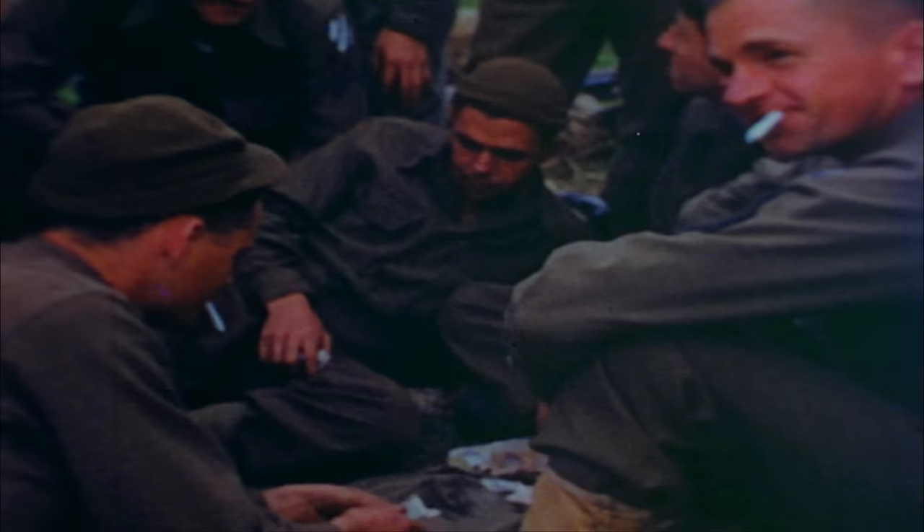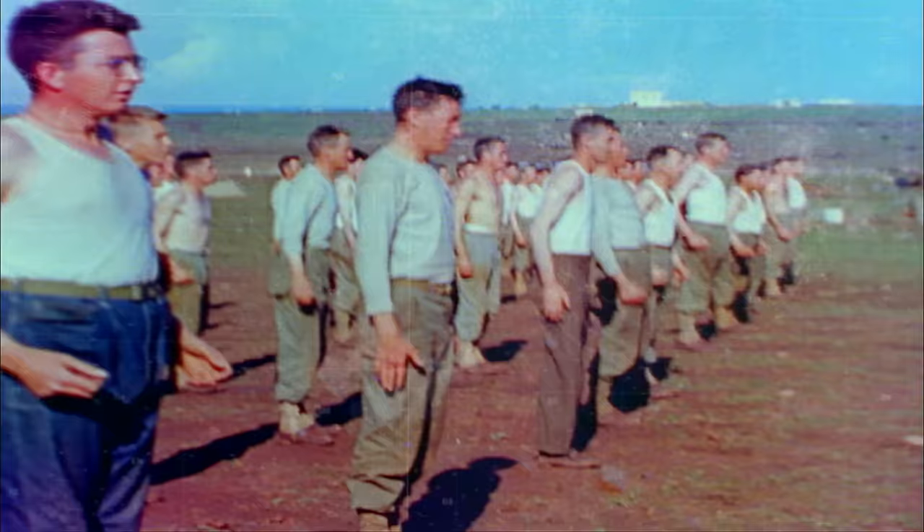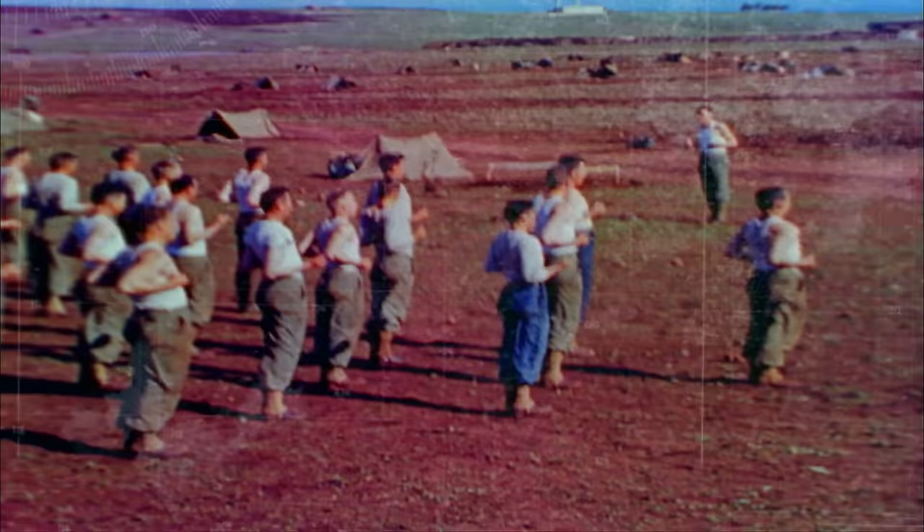But Patton also sees that the demoralized troops need a kick in the pants. Military discipline is absent, and it's the backbone of successful armies. He immediately starts handing out fines to soldiers who aren't wearing their leggings, who don't have neckties on, who aren't wearing their helmets — $15 fines right and left.